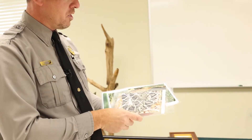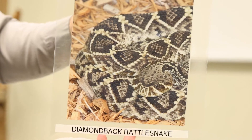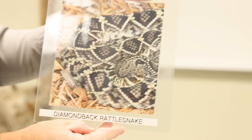Next is your largest rattlesnake we'll have here in southeastern North Carolina — that's the diamondback rattlesnake. These guys can get over six feet long. Really, really large species of rattlesnake.